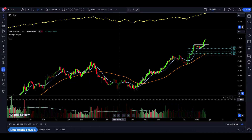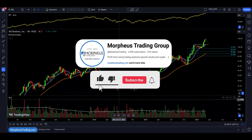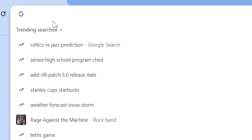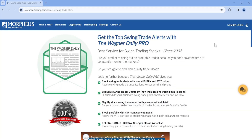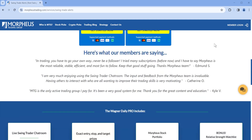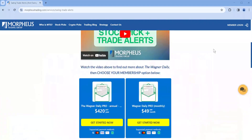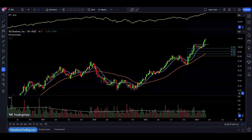That's a wrap for this video. Thanks for watching. If you found these insights helpful, please hit the like button and subscribe to our channel. For more in-depth analysis and our top swing trade setups with exact entry and exit points, visit morpheustrading.com and click on stock picks. Check out our other videos to take your trading to the next level, and let us know in the comments if there are specific topics you'd like us to cover. Remember: trade what you see, not what you think.